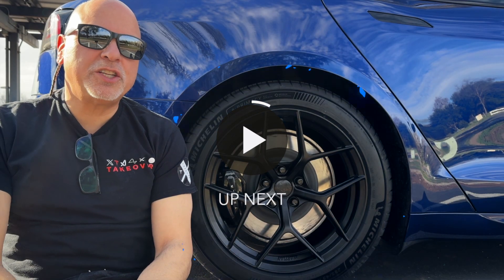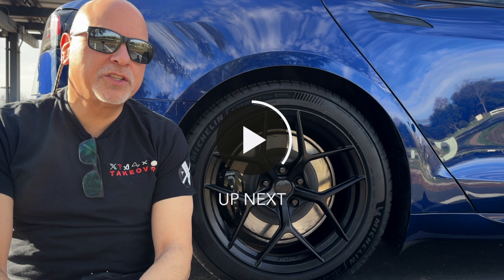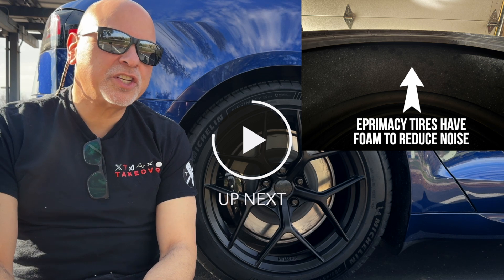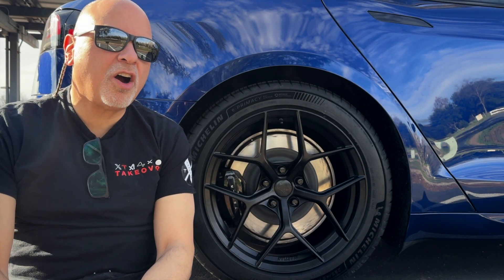So these are new tires. Michelin just announced these. They're tuned for EVs and I'm going to take a look and see. I've recorded the previous efficiency that I got. We'll check out these tires and see how efficient they are.